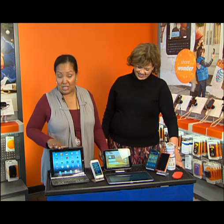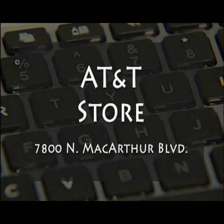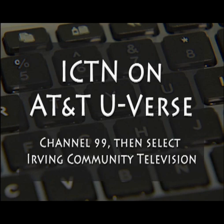You can run right out to the AT&T store — it's right here on MacArthur in Irving at 7800 North MacArthur Boulevard. The friendly folks there will be happy to help you take a look and decide what you want to buy. And you can now see ICTN on AT&T U-verse — just select Channel 99, open the drop-down menu, and choose Irving Community Television from the list of choices.